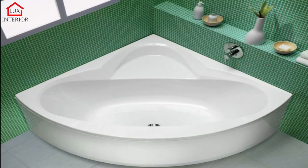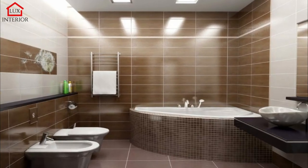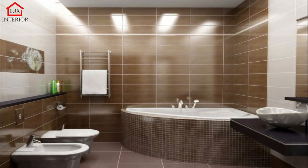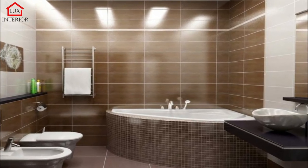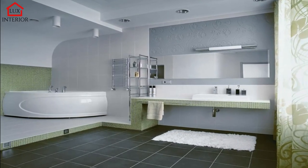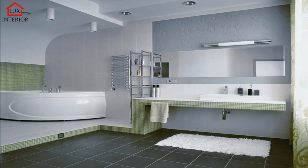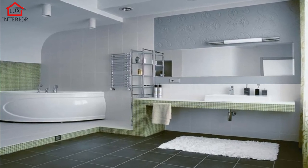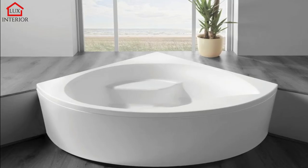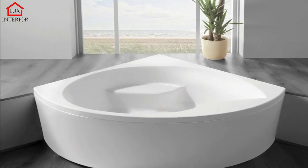Acrylic bathtubs have many advantages. First of all, they are very light compared to cast iron and steel counterparts, making delivery easy even to upper floors. Acrylic bathtubs are also much easier to buy online and often have a better price. A light bath is a much cheaper choice, and you can save more money this way.